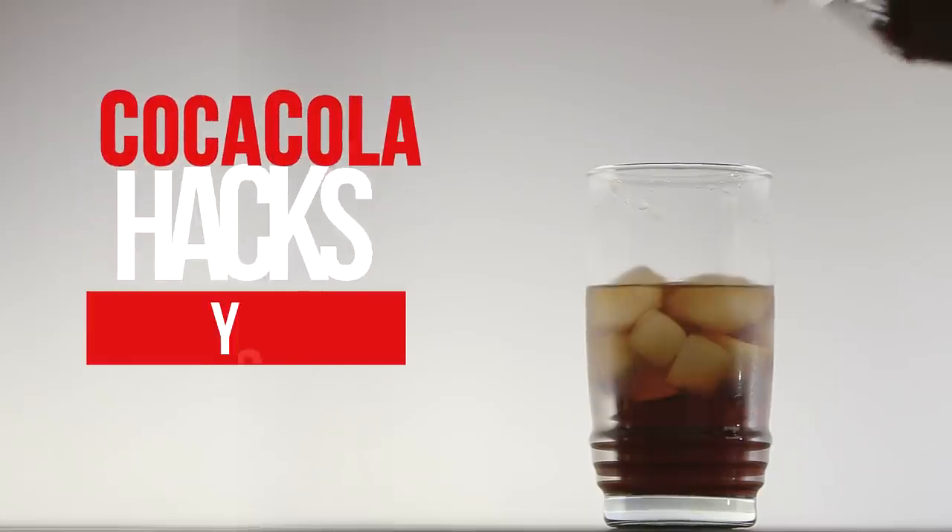Coca-Cola Hacks You Need To Try. Hey everyone, it's Alexa and welcome back to another video.